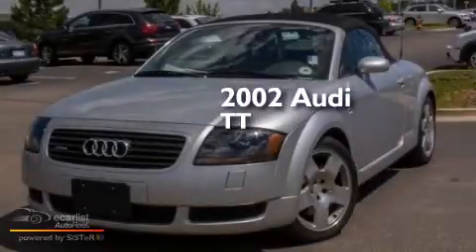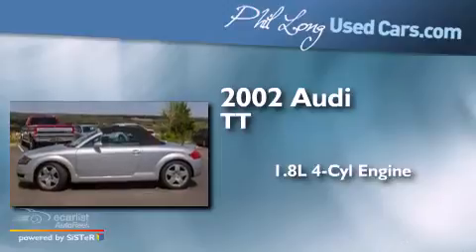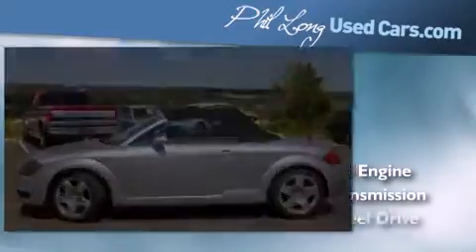This is a 2002 Audi TT. It features a 1.8 liter four-cylinder engine, a manual transmission, and all-wheel drive.